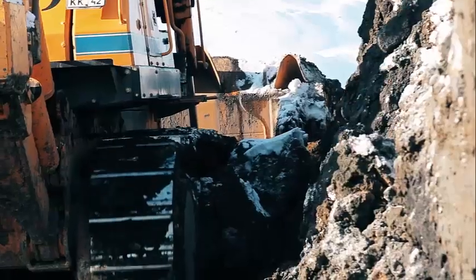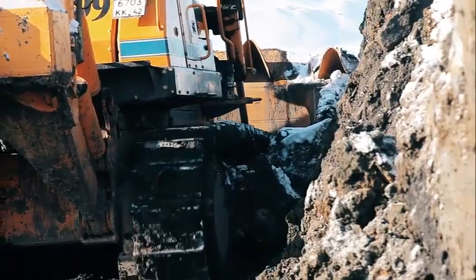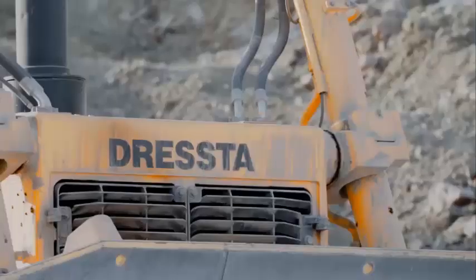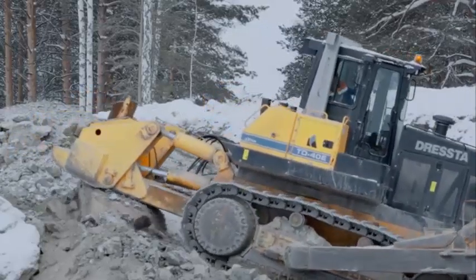In the quarrying industry, the Dressta TD-40 is often used to extract and move large blocks of stone or other materials. The high horsepower of the TD-40's engine makes it capable of moving these heavy loads, while the durable undercarriage provides excellent stability and traction on rocky terrain.